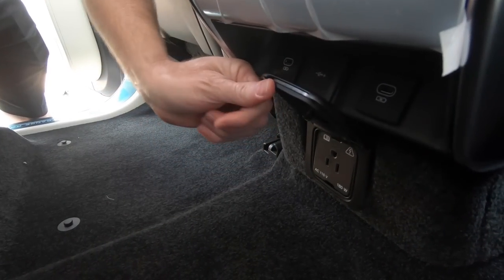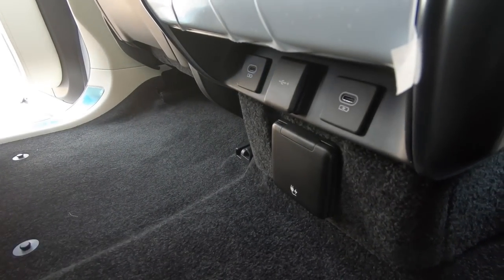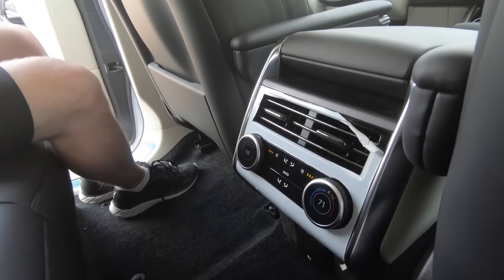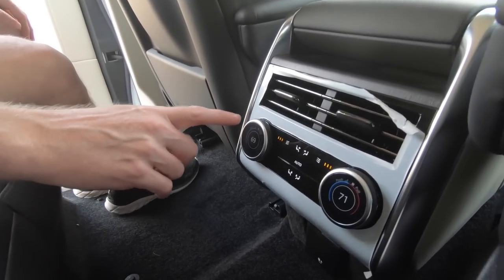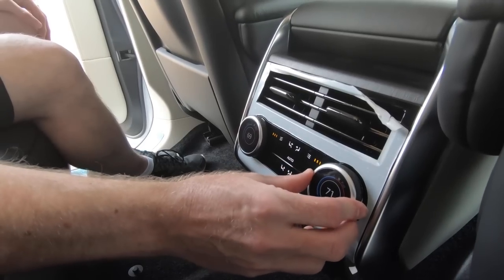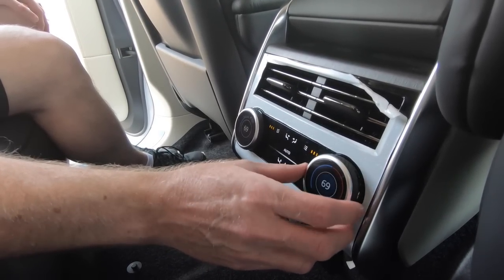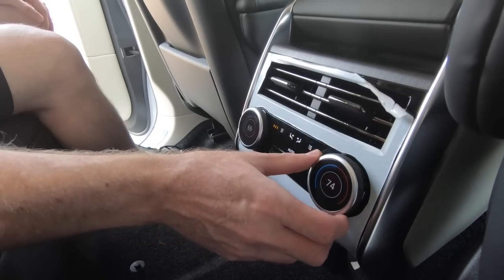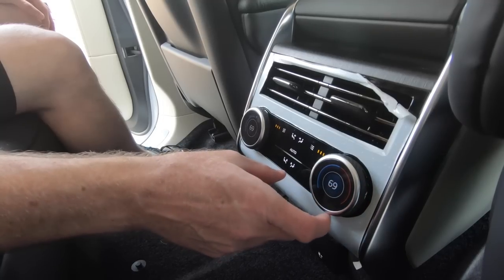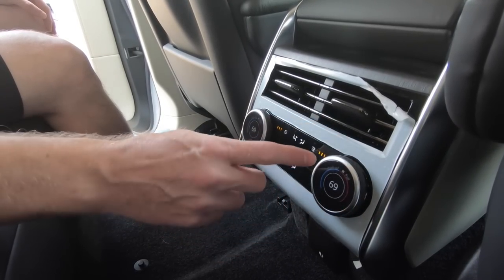You also have a power outlet right there. There are also controls for the heated seats here for the middle-row seats. And depending on what you want to do, you can push or pull on these dials — very easy to use, very similar to what we saw in the 2021 Jaguar F-Pace, with a nice elegant design around them.